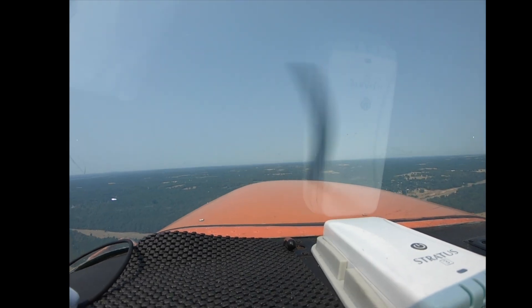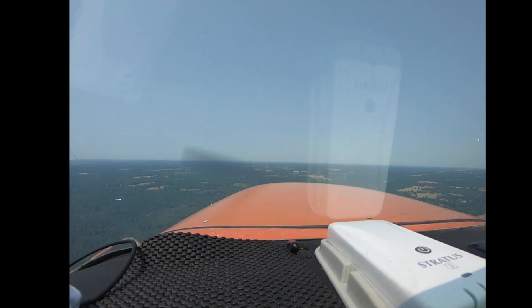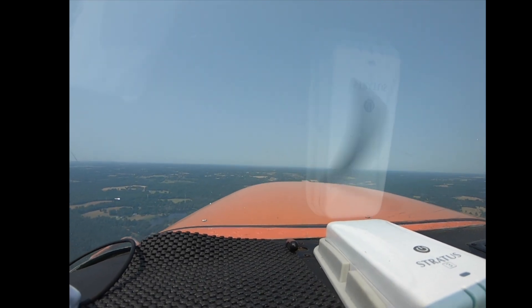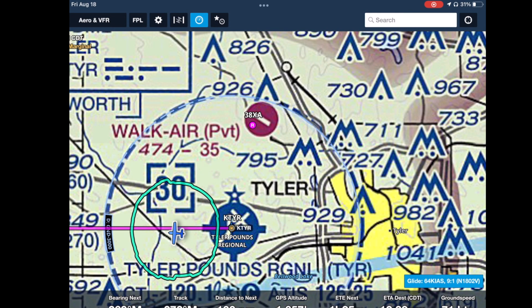Longview Approach, Skyhawk 1802 Victor. We're 2 east of Tyler, Tango Yankee Romeo. Skyhawk 1802 Victor, Longview Departure, radar contact, turning you 2 west of Tyler — say altitude.